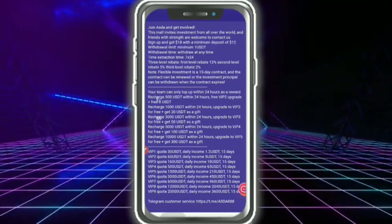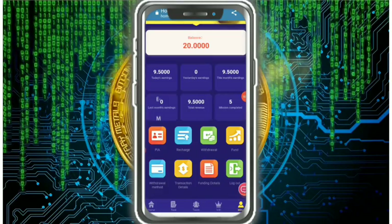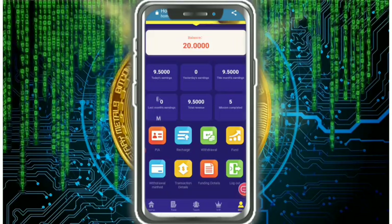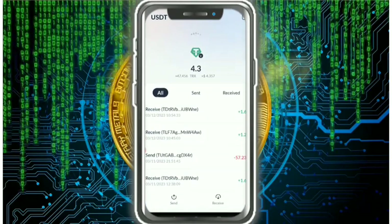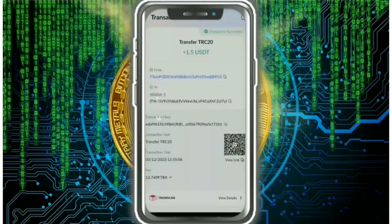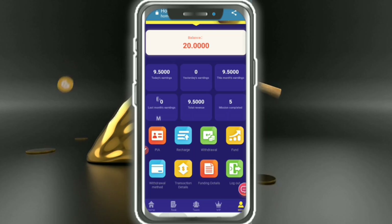Here you can see my personal information — login details, password, and funding details showing from 2 USD. My withdrawal is under review. After refreshing the page, you can see my withdrawal of 1.5 USD reflected in my wallet.